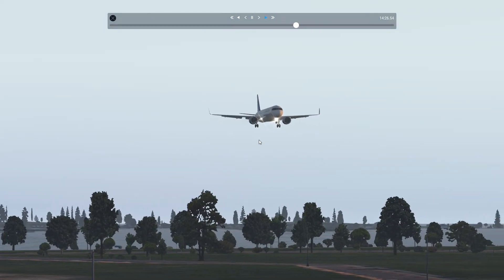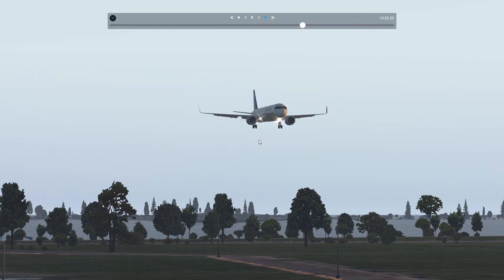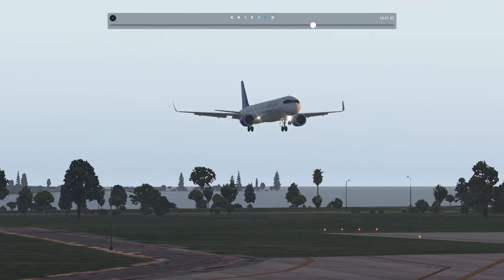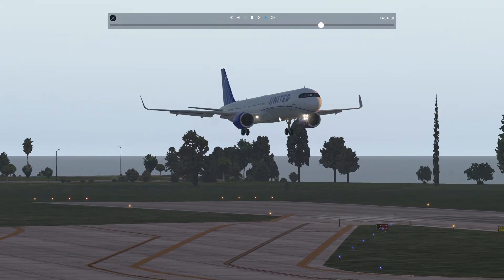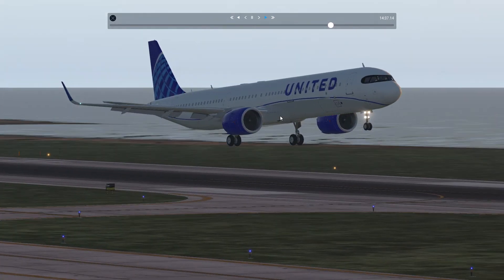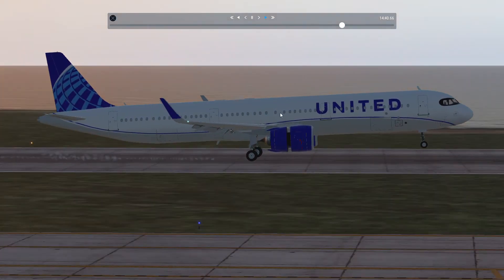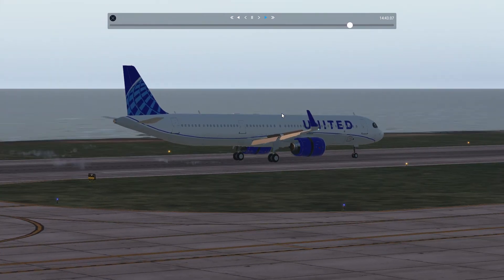Okay, let's see how the landing was from here, from the tower view. There we go. And that was very, very small.